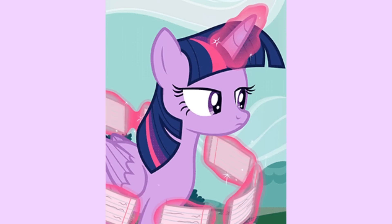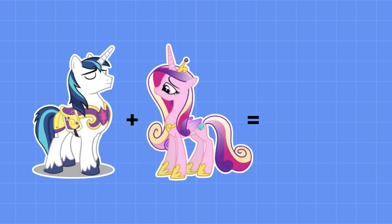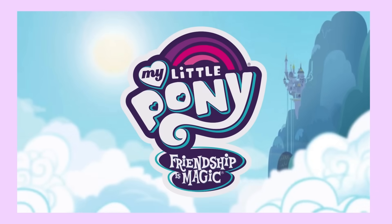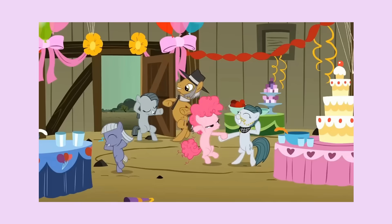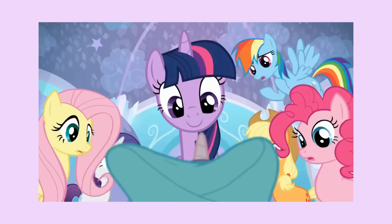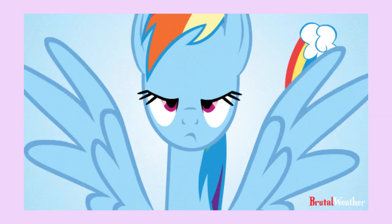Pony genetics may seem simple — colorful pony plus equally colorful pony equals similarly colorful pony. But if My Little Pony genetics were so simple, how do we explain Pinkie Pie being the only pink pony in her family, or Flurry Heart being born an alicorn when alicorn wings are supposed to be earned? Suddenly, it's not so simple.